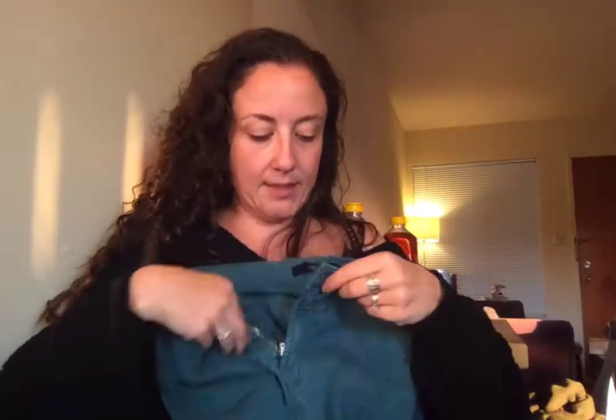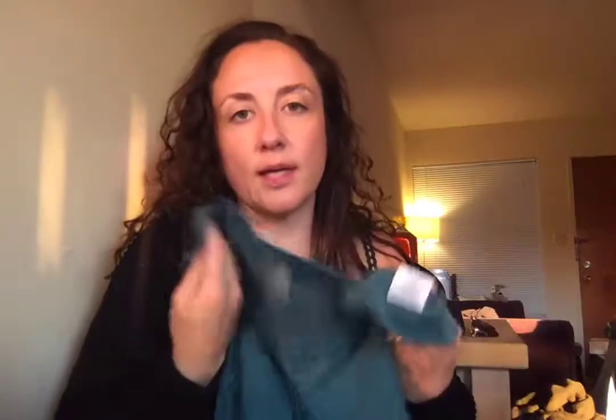These J Brand pants fit like jeggings — they are very cute. They have a pair of green jeggings that are kind of on their way out, and they would look really great with boots this fall season. So I am likely going to keep these. J Brand is a nice brand — they retail for $189 and they want $24.99 for these. I got two pairs of jeans that were much larger in size — I don't know why they did that. I put size 10 in the style quiz and they sent me size 12s in jeans, but this one's a size 30, which is a 10.